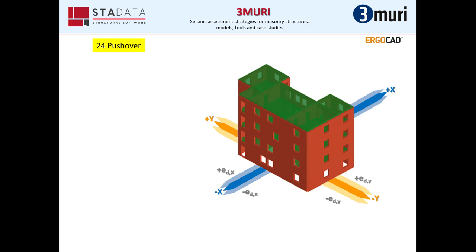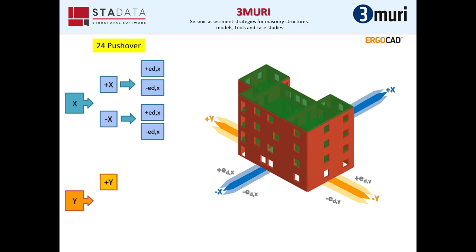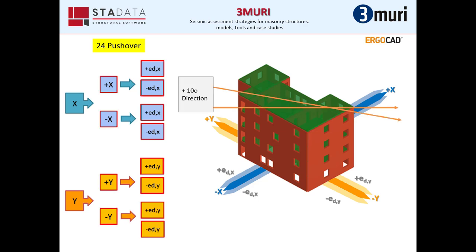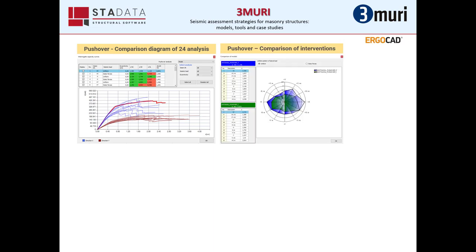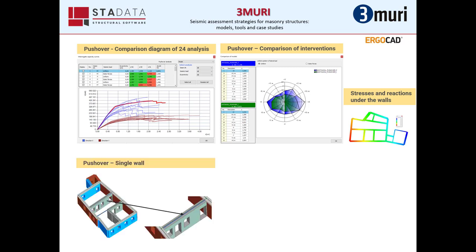It is worthwhile to mention that Tremuri gives many tools to the end user. In this case, for example, we ran pushover analysis for all the main directions and eccentricities of the 3D model — 24 in total — but we also ran additional analyses for more directions in order to verify how the structure reacts to the direction of the real seismic force. We can compare the pushover curves and the different scenarios of intervention in order to find the most efficient in terms of cost. We can also see the stresses under each wall or run pushover analysis for every single wall assuming it is isolated from the other elements.